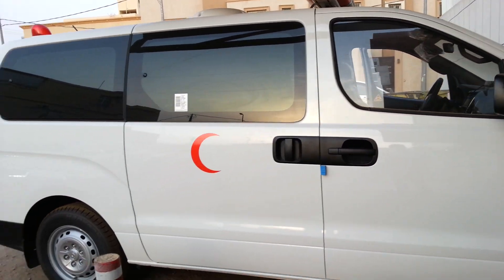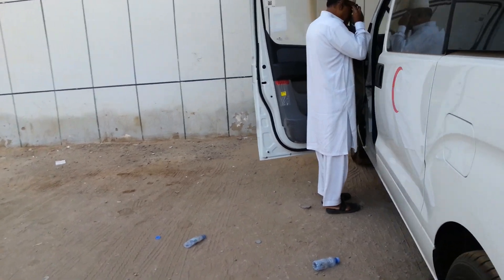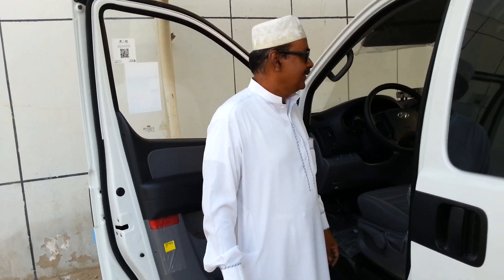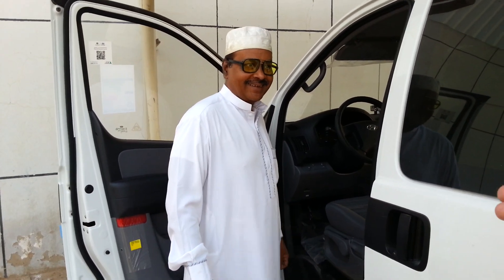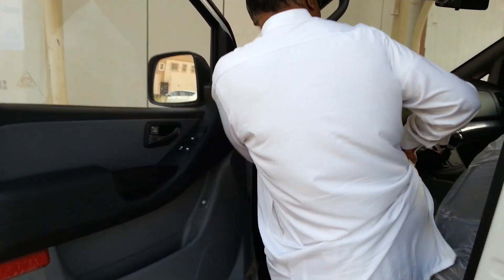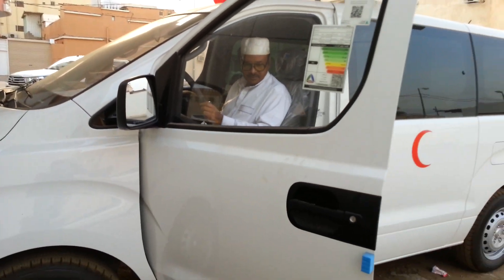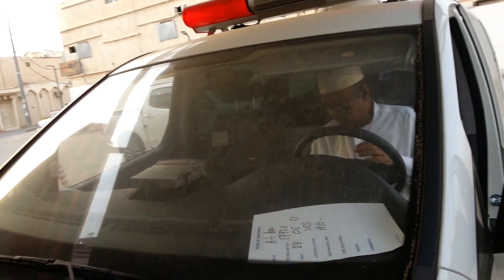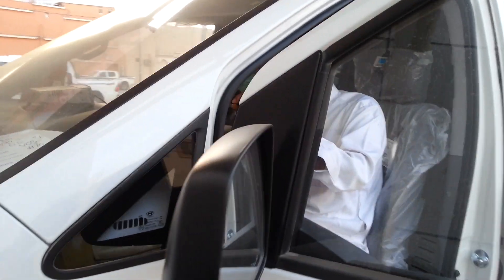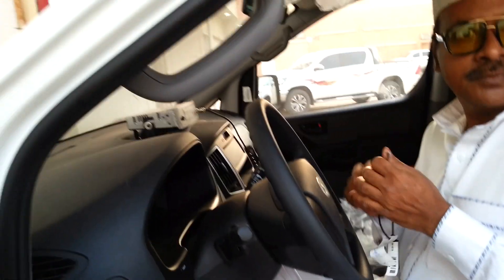We are going to tour a new ambulance. This is Mr. Nahim — I asked permission from him to take a look at the new ambulance. Masya Allah, what a clinic! This is our doctor's new ambulance. I just want to see inside. You can come inside.